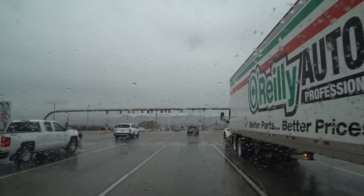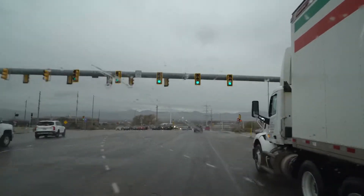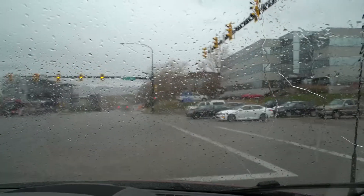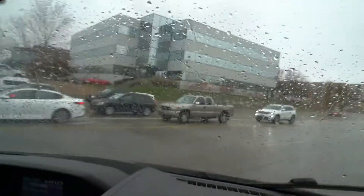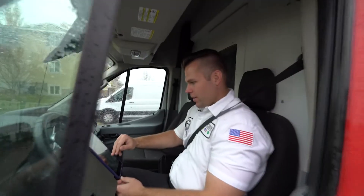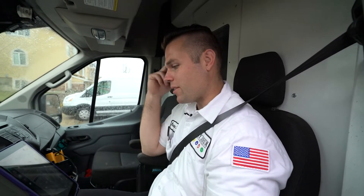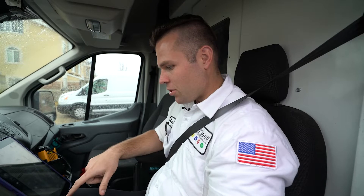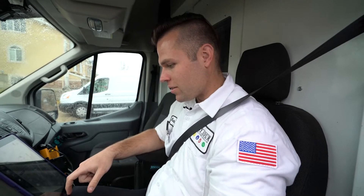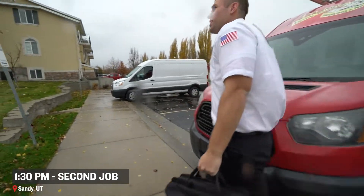Just heading to our next job — it's also here in Sandy. It looks like she's having some issues with one of her lights shorting out or popping every time they try to turn it on. Looks like we're actually going to be in a landlord-tenant situation, so we're just meeting with the tenant right now. See what we can do and talk to the landlord and get it all sorted out. Gotta love it.